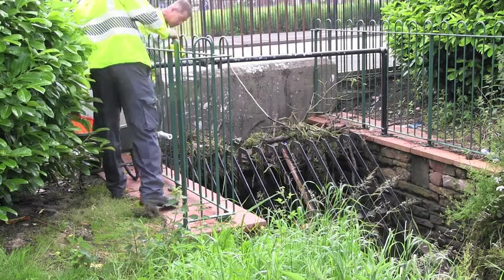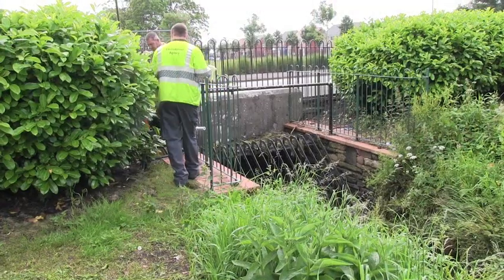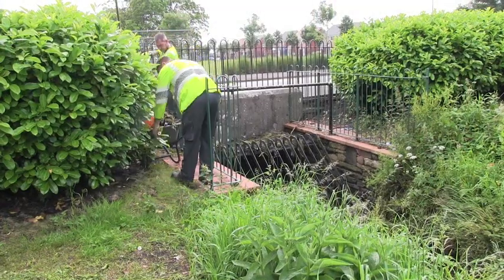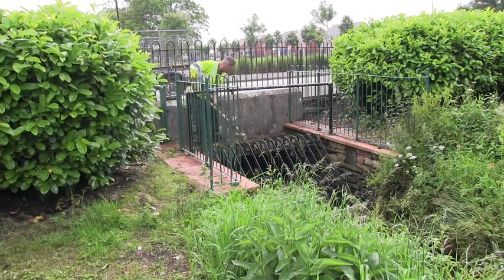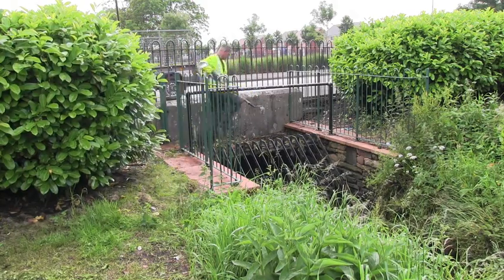This is us clearing debris screens. These are placed in front of culverts to prevent blockages building up within the culvert. This work helps reduce flood risk to properties.